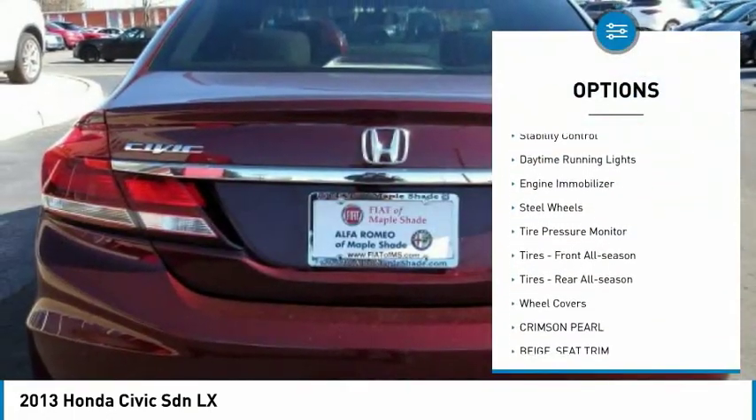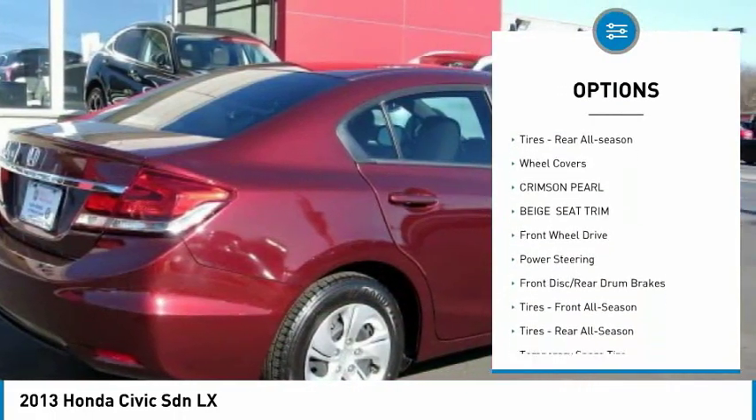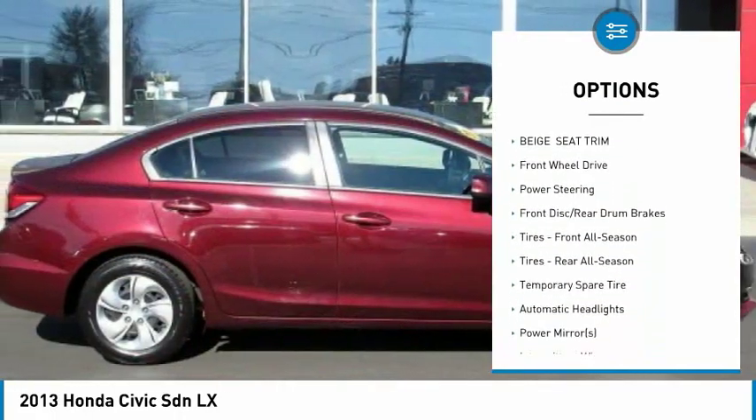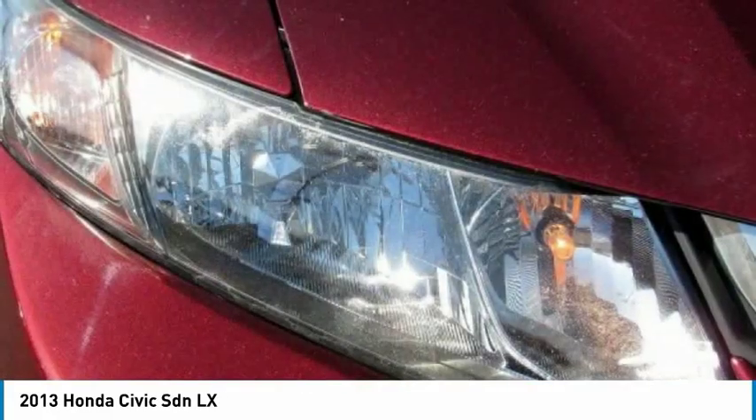Brake Assist, Traction Control, Stability Control, Daytime Running Lights, Engine Immobilizer, Steel Wheels, Tire Pressure Monitor, Tires Front All Season, Tires Rear All Season, Wheel Covers.